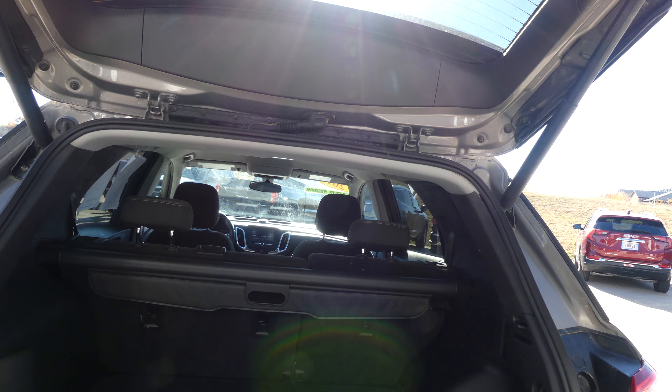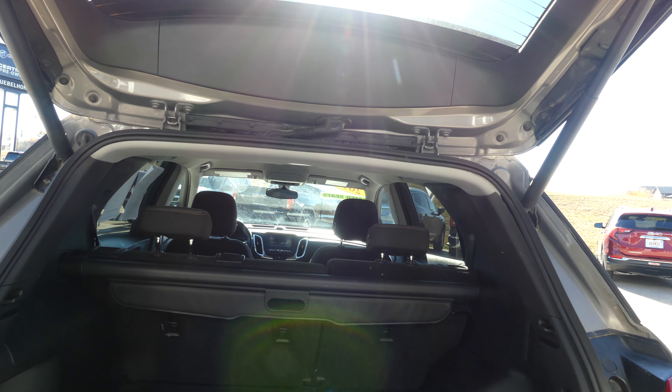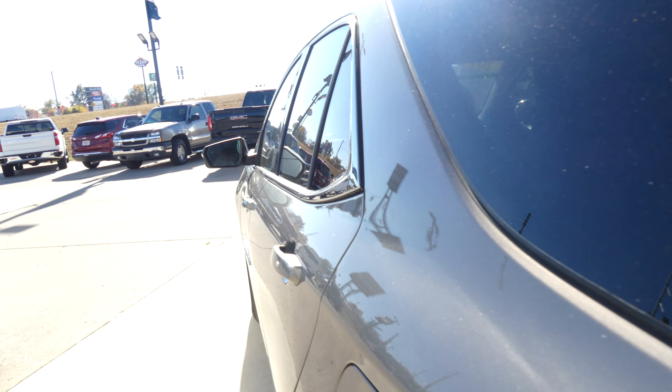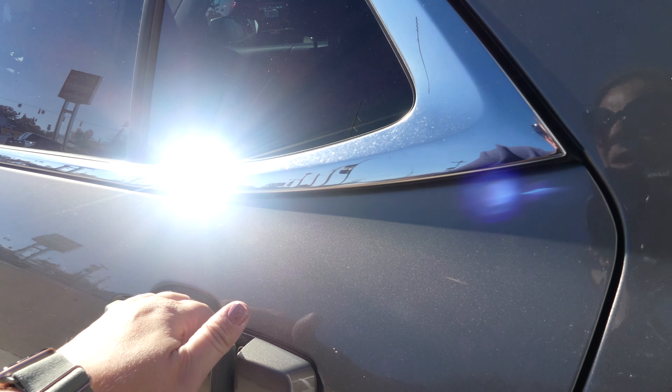Large and spacious rear cargo area, complete with fold-out cargo cover and fold-down split bench second row for extra storage space. One-touch close — all four doors feature the keyless entry passive option.